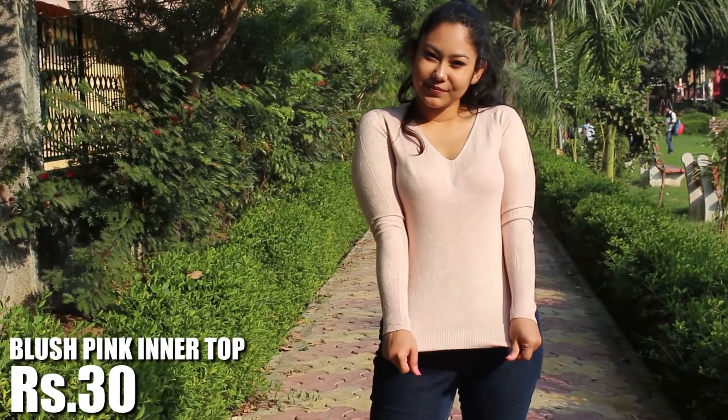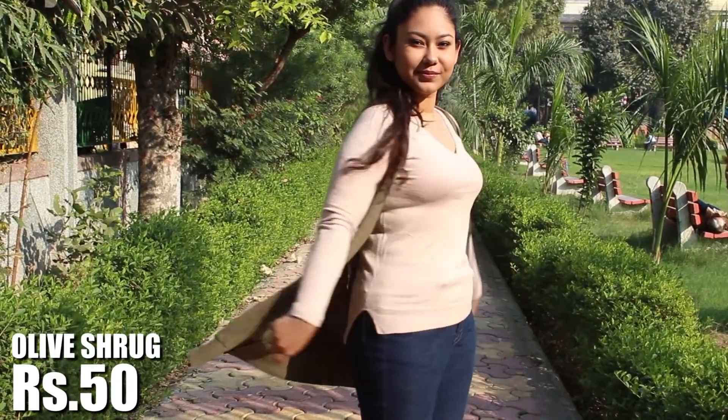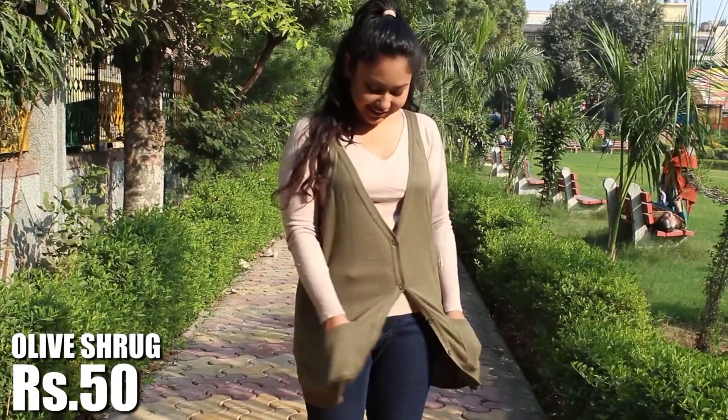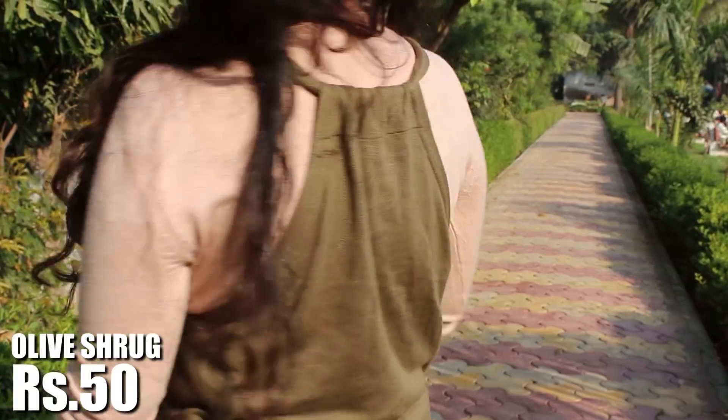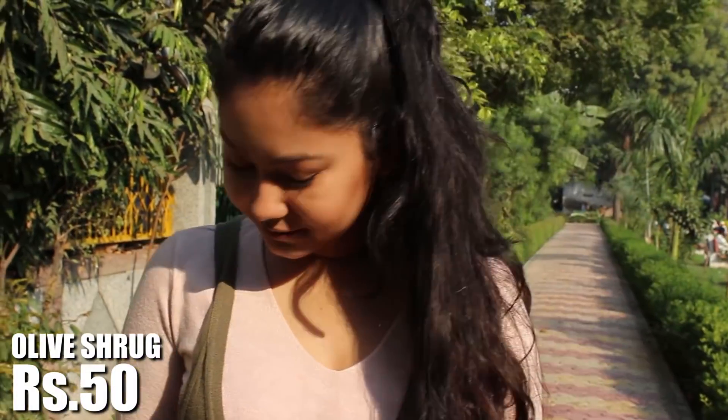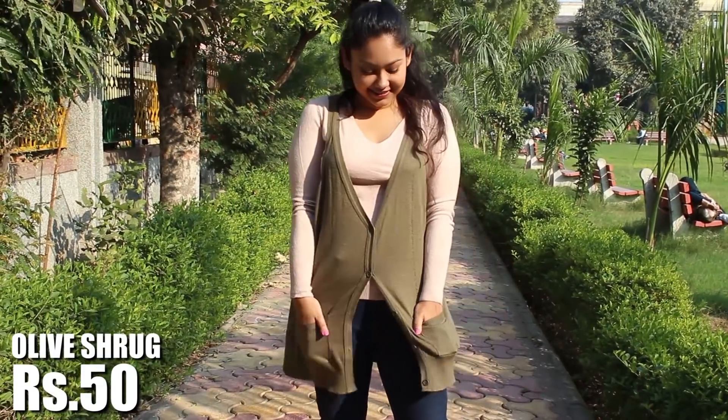Then I got this blush pink inner sweater which is completely body-hugging and very useful to wear under your hoodie, blazer, or a shrug. Talking about shrugs, I also got this olive tone long shrug just as a cute layer — it has pockets and a very nice back. I think this sweater plus olive shrug combination is best for a lazy day when you don't feel like dressing up at all.